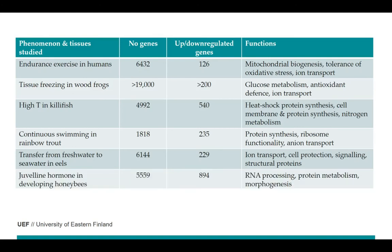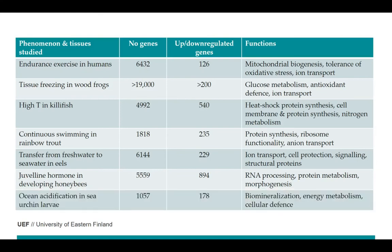When honey bees are exposed to juvenile hormone, it affects RNA synthesis, processing, and protein metabolism. And even when sea urchins are affected by ocean acidification, it impacts several different biological processes. In all these examples, they were testing at least 1,000 genes at the same time. With traditional quantitative PCR, this would take ages or even longer.